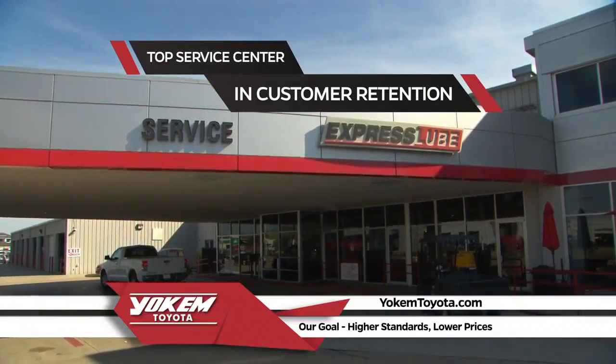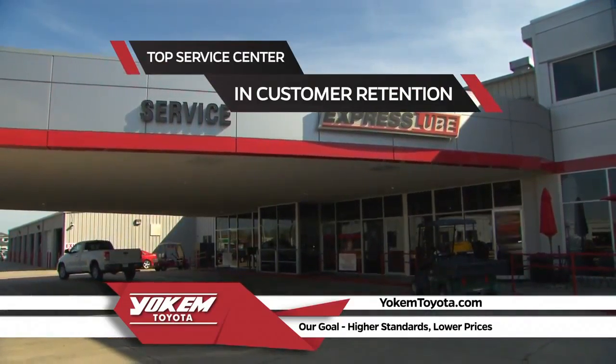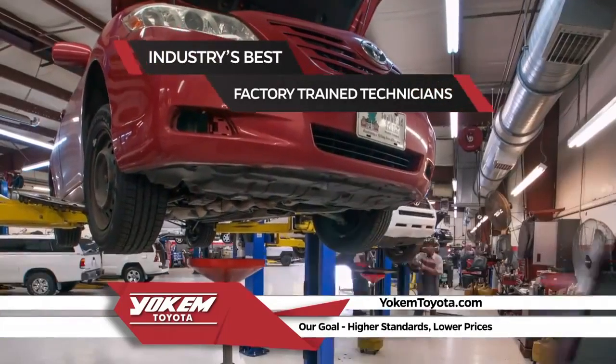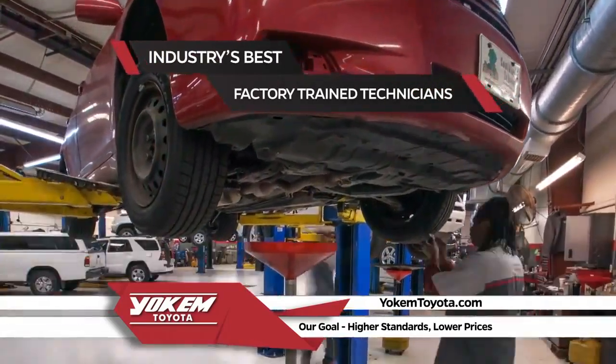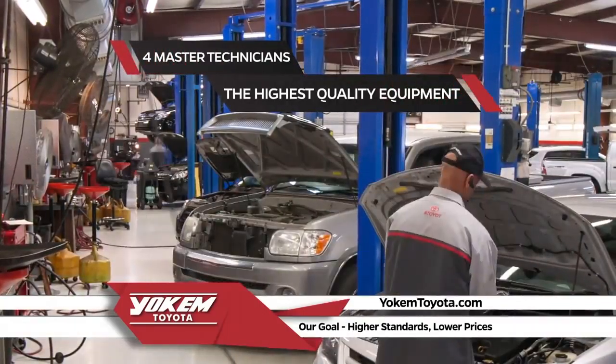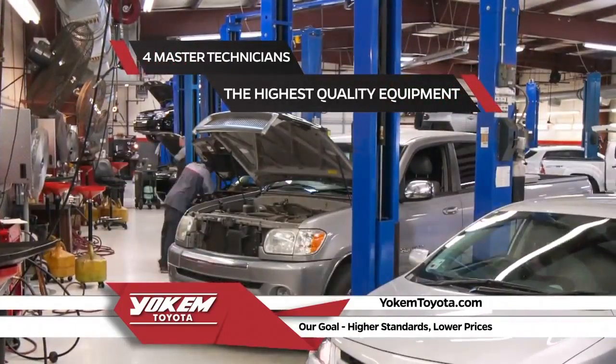Yoakum Toyota is very proud of our service department being the top service center in customer retention in all of the Gulf States region. Yoakum Toyota uses the industry's best factory-trained technicians and have four master technicians, along with the highest quality equipment to service your vehicle.